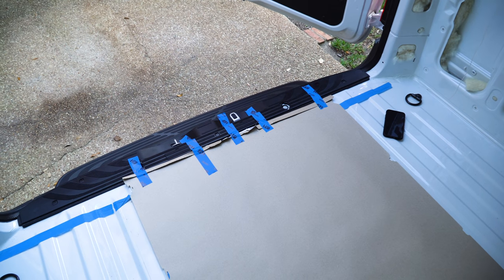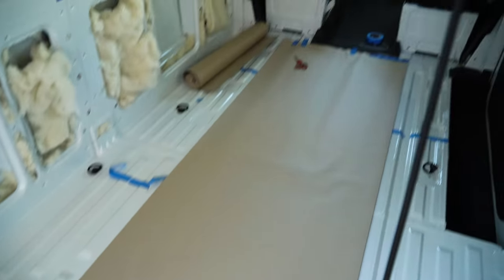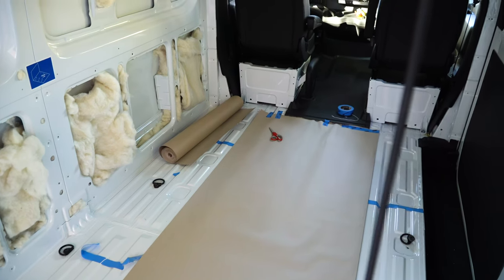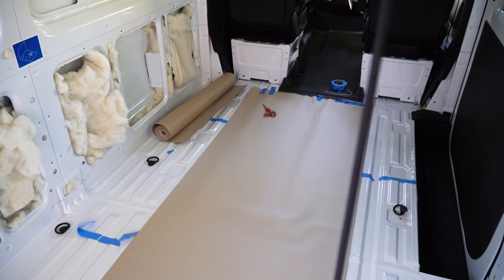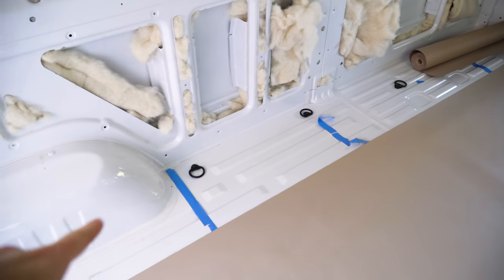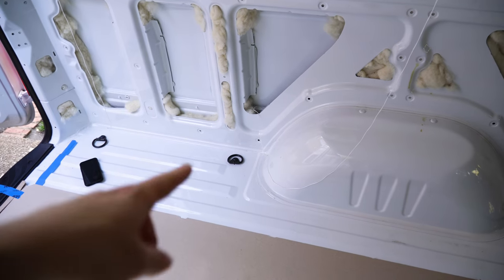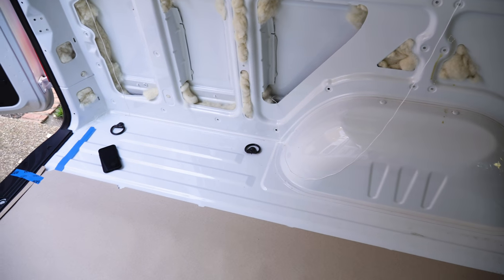I taped down one end of the paper to the van so it would stay still when I rolled it out, and then taped the other end in too. So now we have a brown paper carpet — a little fashion runway for the van. The next step is to start doing all the smaller areas around the wheel well, but I still have the cargo rings in. So my next step is to get those out and then start working on the smaller areas.